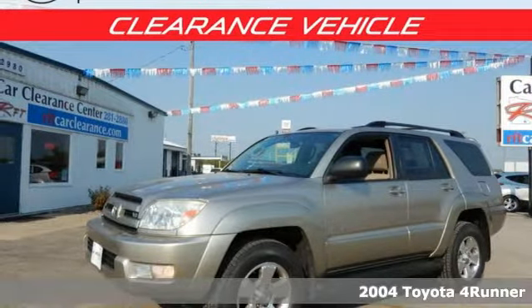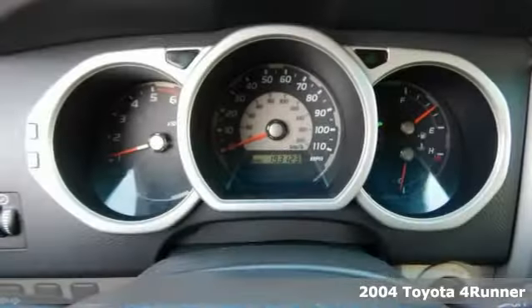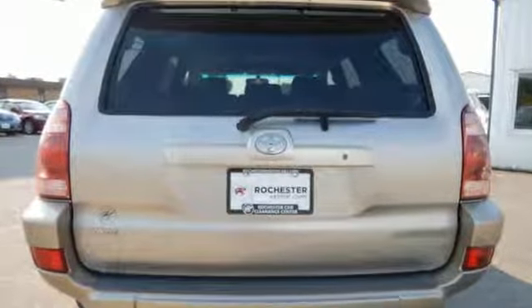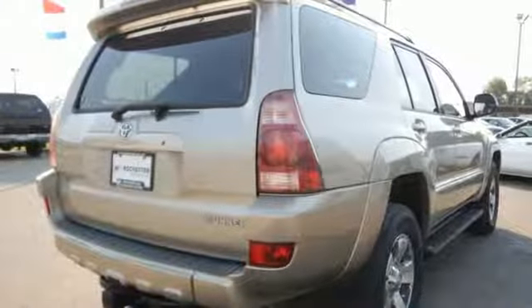It's a 2004 Toyota 4Runner. Consider the convenience of a 60-40 split rear seat, cargo area lighting, and automatic climate control. Add the peace of mind that comes with a long list of active and passive safety systems, including electronic stability control, driver and passenger airbags, side impact bars, and rear child safety door locks.